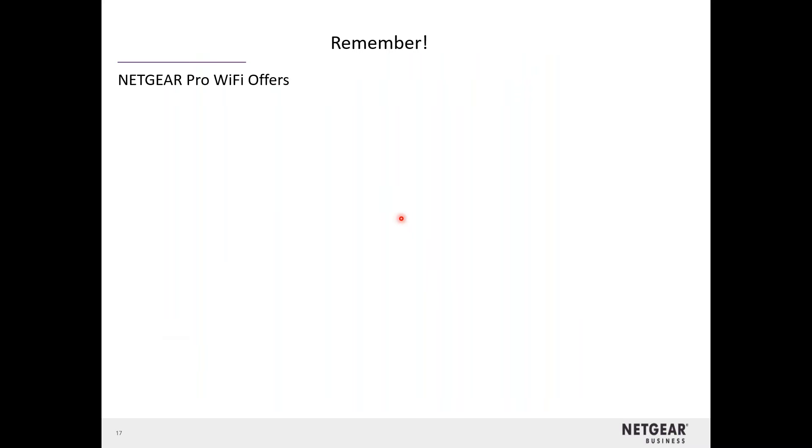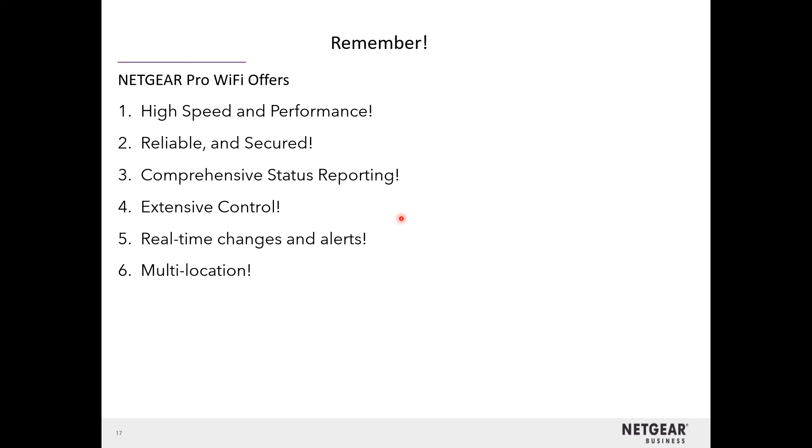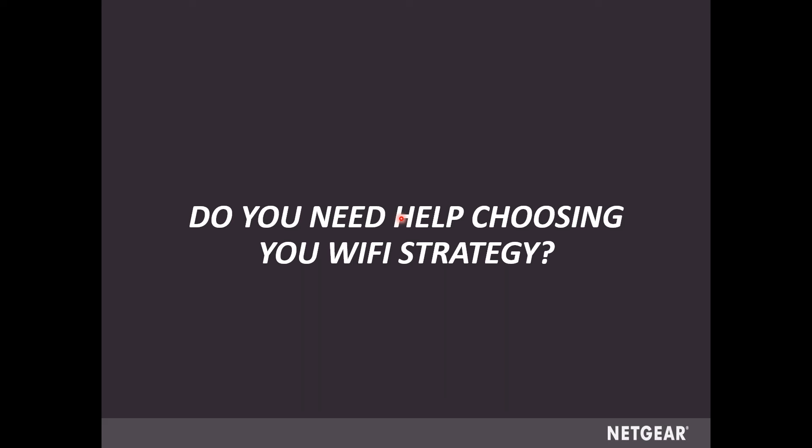A couple of things to remember from this presentation: these are high-speed, high-performance access points — reliable and secure. We've got comprehensive status reporting through Insight, extensive control, real-time changes and alerts through Insight, and multi-location with multi-tenancy capability. There's a lot here, and you may be wondering how to know which access point is right for your deployment. Don't worry — we can help you with that. Microcom can, and Netgear can as well.